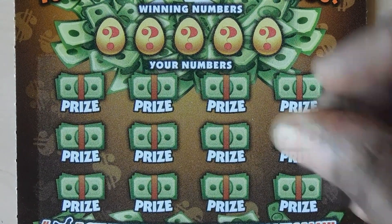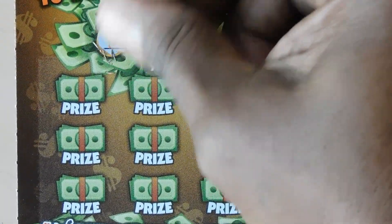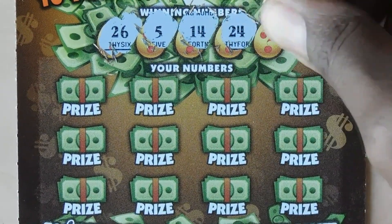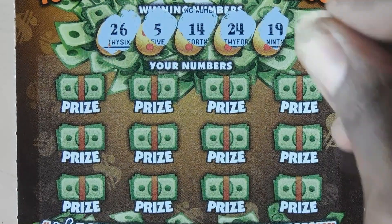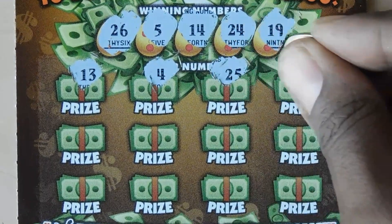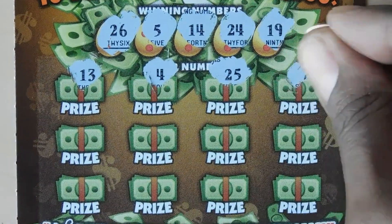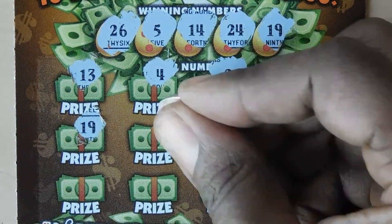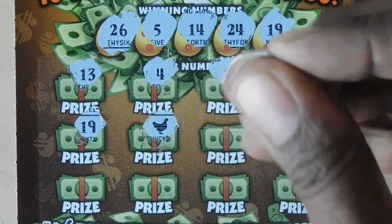Let's scratch the winning numbers, which are eggs on this interesting ticket. 26, 5, 14, 15, 24, and 19. Then: 13 — one off — 4, 25 — another one off — 7, 19 — oh, we have a match, and we also have a chicken!